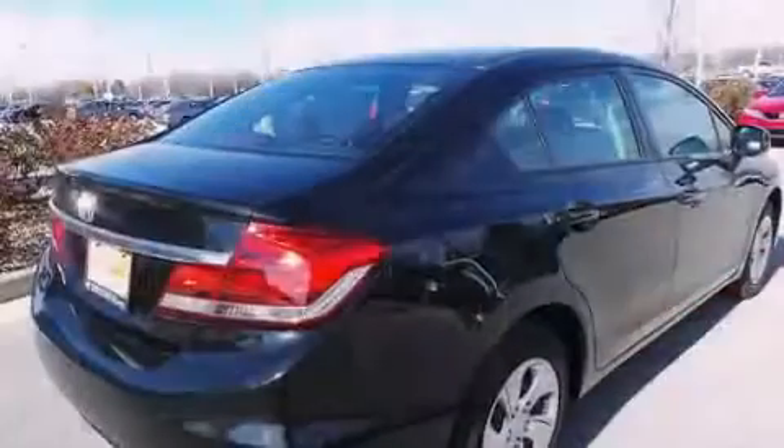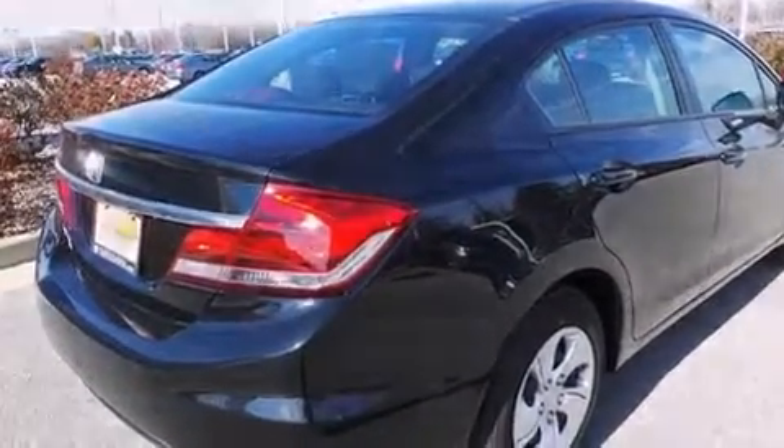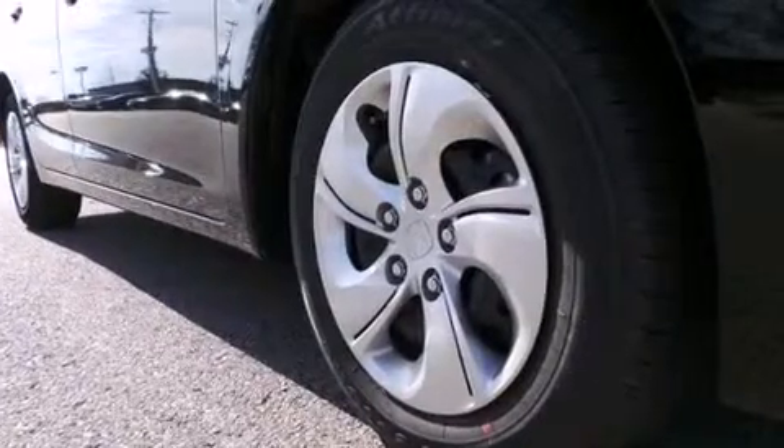Cruise control, full power accessories, a rear window defroster, tinted glass, and a parking camera that will display what's behind you as you back out of the driveway or into the perfect parallel parking spot.